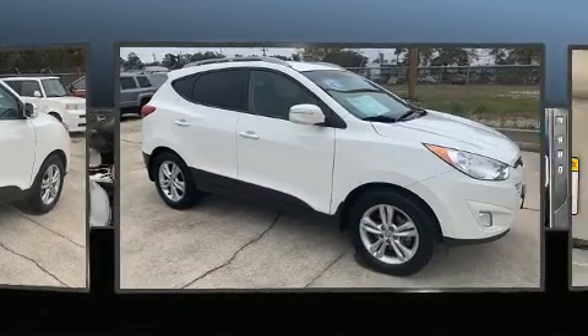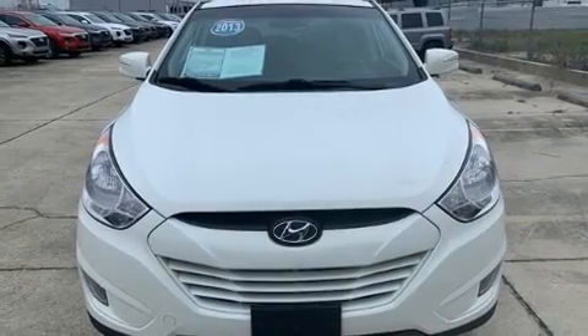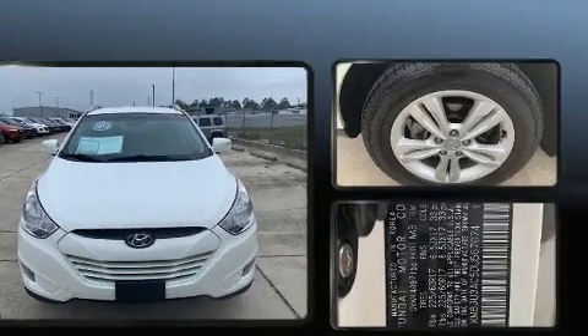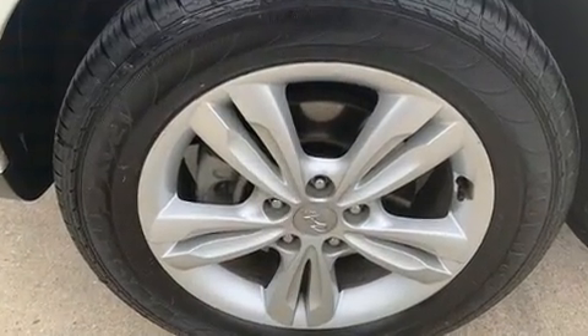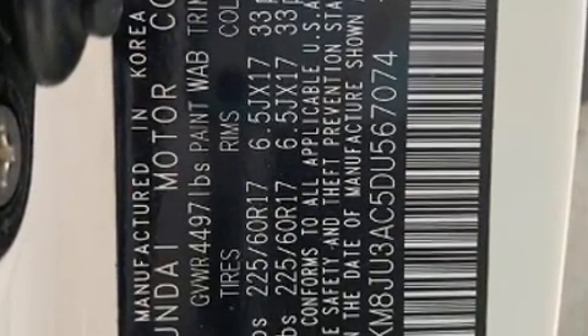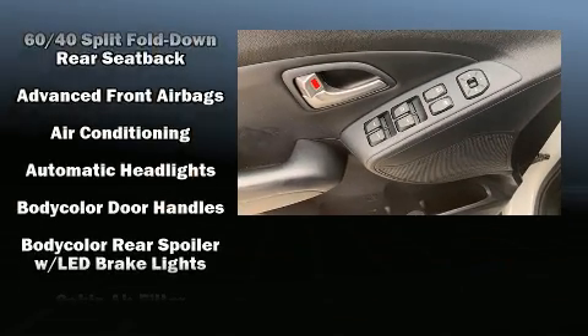All of the premium features expected of a Hyundai are offered, including one-touch window functionality, heated seats, remote keyless entry, and much more. Premium sound is delivered through six speakers, providing you and your passengers a sensational audio experience.